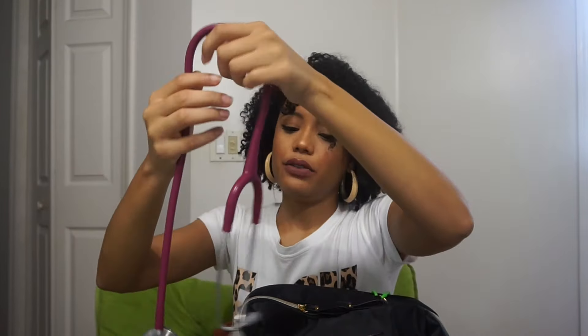I have my stethoscope — this is a Classic SE2 stethoscope. I got it from Amazon; I love it, you can hear so well out of it. I also have tissues in here.